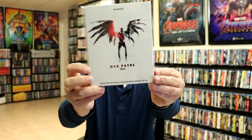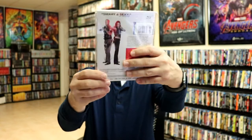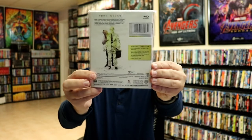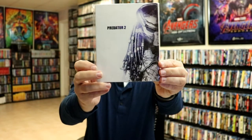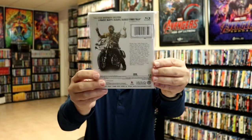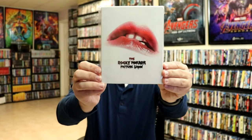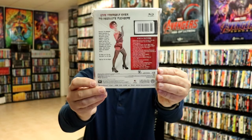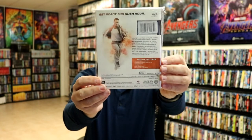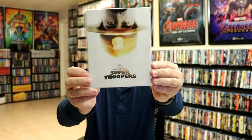Max Payne, Mr. and Mrs. Smith, Office Space, Porky's, Predator 2, Raising Arizona, The Rocky Horror Picture Show, Speed, Super Troopers.